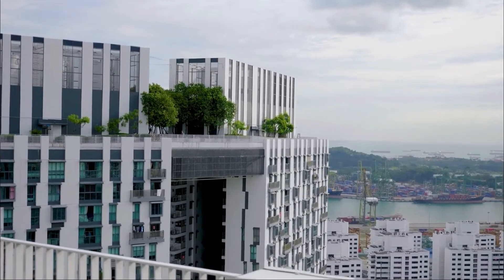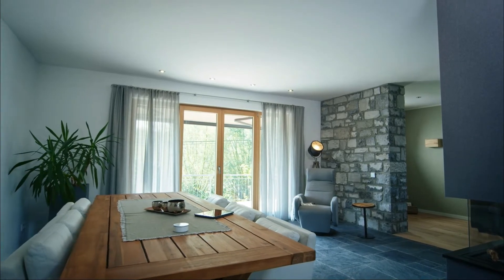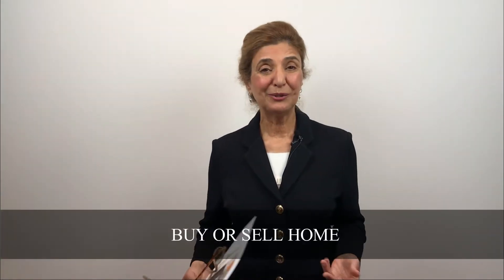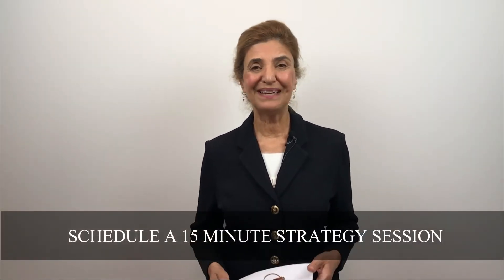So these are the five high-end home design features that are trending today. If you're thinking about buying a home and don't know where to start, give me a call. I'll be happy to have a 15-minute strategy session with you to really understand what is important to you, so we can customize a plan that meets your criteria — what areas you're interested in and the styles of homes as well.